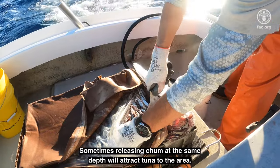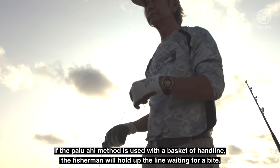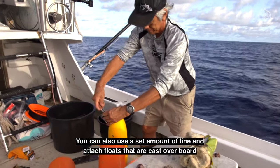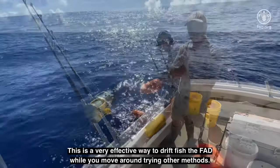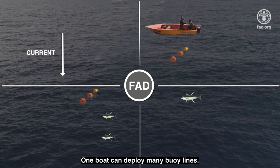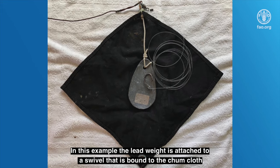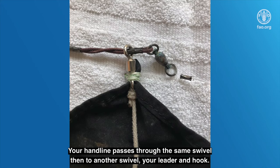After drifting past the FAD, retrieve your line and repeat the process. Sometimes releasing chum at the same depth will attract tuna to the area. If the palu ahi method is used with a basket of hand line, the fisherman will hold up the line waiting for a bite. You can also use a set amount of line and attach floats that are cast overboard, allowing the line to drift past the FAD. This is a very effective way to drift fish the FAD while you move around trying other methods. One boat can deploy many buoy lines. There are a few ways to rig a palu ahi chum bag — in one example, the lead weight is attached to a swivel that is bound to the chum cloth, your hand line passes through the same swivel, then to another swivel, your leader and hook.